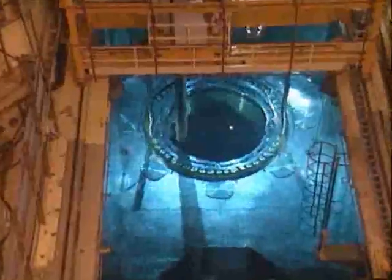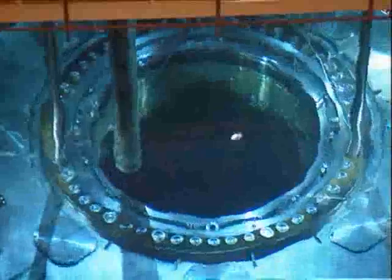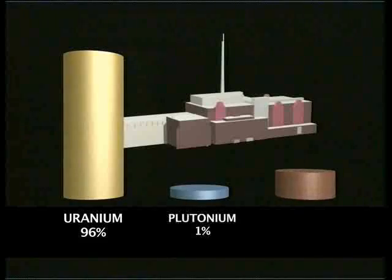After three to four years in a reactor, nuclear fuel becomes less efficient, so is removed. 97% of the used fuel can be recycled to produce new fuel — 96% uranium, 1% plutonium. The rest is nuclear waste.